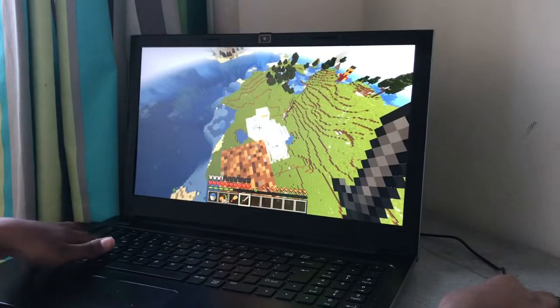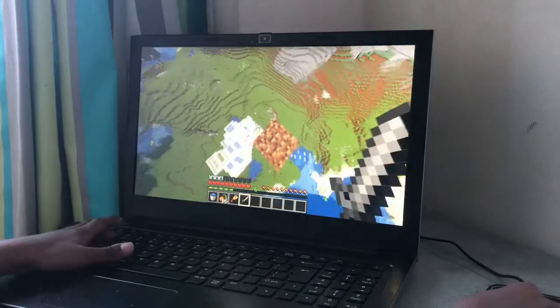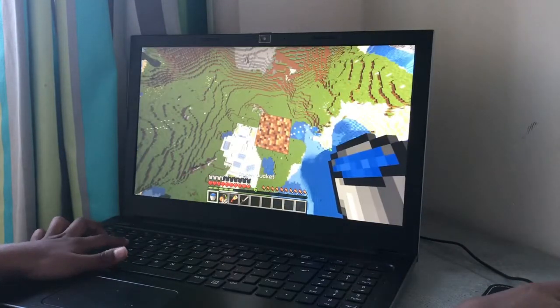This is the aerial view. We'll head down in just a minute. That's the entrance and then the rest of the house is there. So without further ado, let's head down.